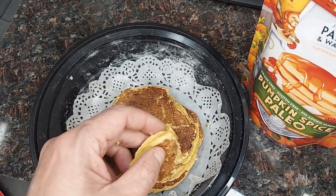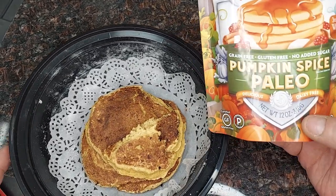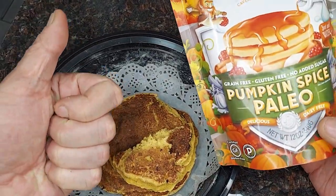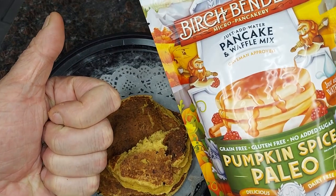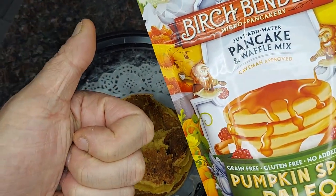There's a little bit more to them than a standard pancake, but very flavorful. The pumpkin spice is there but it's not overpowering. So that's the Pumpkin Spice Paleo Pancakes from Birch Benders — hope this helps answer some questions.